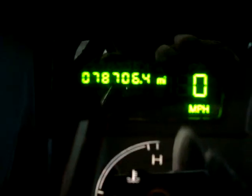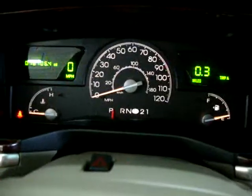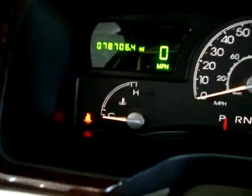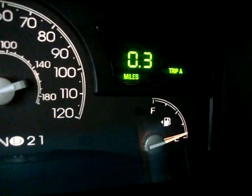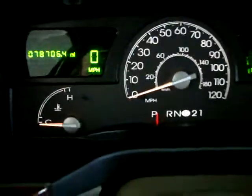The car has 78,706 miles on it. The car is running right now — I'll go ahead and rev it. I believe it's a 4.6 liter V8, but we'll pop the hood and take a look later. There are no check engine lights on, no service engine light, no maintenance lights — nothing like that. Everything is working to perfection.